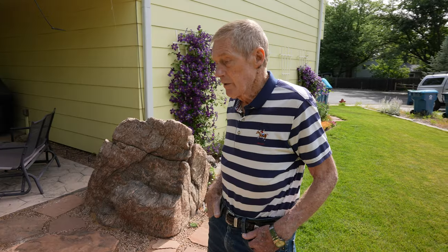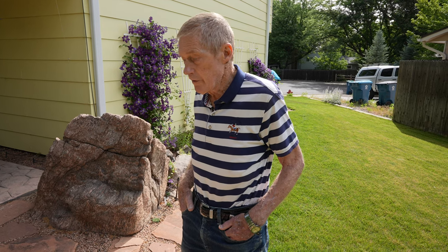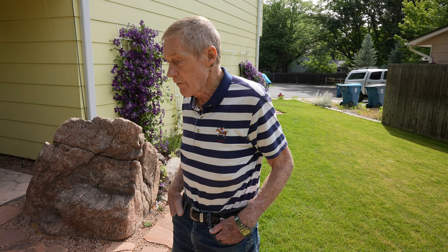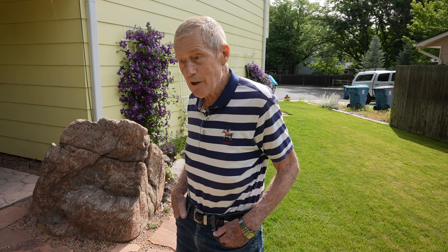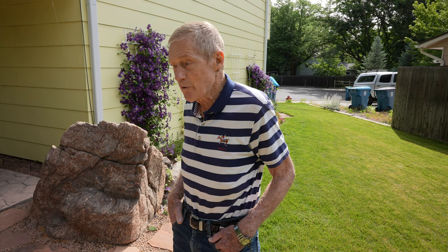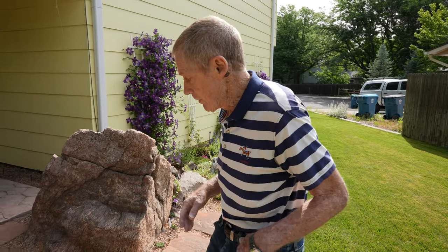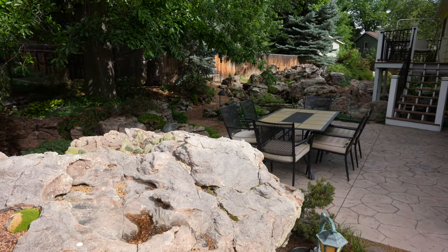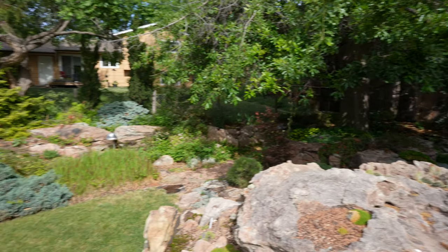I started rock gardening at the first house I had here in Colorado — that was in Boulder. I got started doing a small rock garden there. When I moved out here to Louisville around 1980 or so, I wanted to continue on with rock gardening — I was enjoying it very much. I had a little more room here in this backyard to do a much bigger project. This is a pie-shaped lot in the backyard, and at the wide part of the pie shape, I could bring in quite a few rocks.